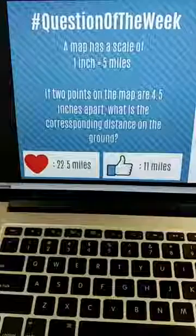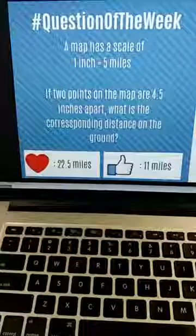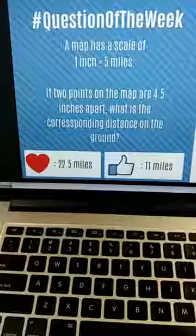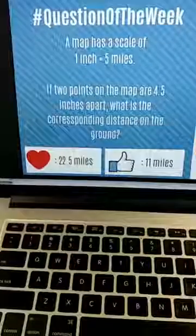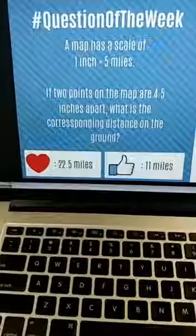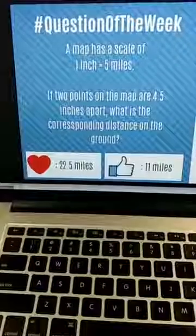We have 11 miles and we have 22.5 miles as answer choices. The thing is, if we have 4.5 inches apart between two points on the map, even if we took that and multiplied it by five — five times five is 25 — we should be a little bit less than 25 for our actual answer. 11 is way too low, so 22.5 will be closer to where we should be. Five times 4.5 is going to be 22.5, which is closer to that 25.